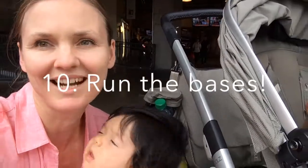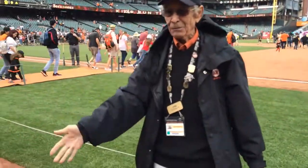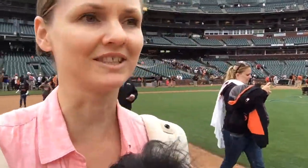Probably one of the biggest highlights for the kids is being able to go out onto the field after the game. Here at the San Francisco Giants, they actually let you out onto the field so everybody can run around. They even let me on here with a stroller, which is great.